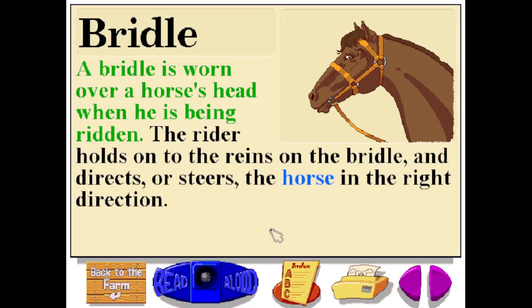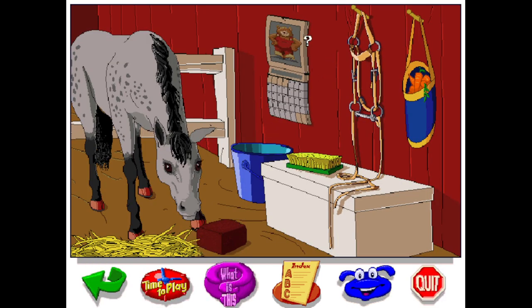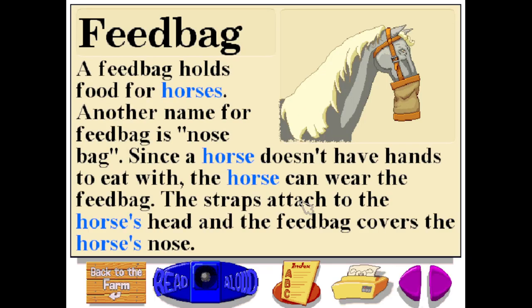A bridle is worn over a horse's head when he is being ridden. The rider holds on to the reins on the bridle and directs or steers the horse in the right direction. A feed bag holds food for horses. Another name for a feed bag is nose bag. Since a horse doesn't have hands to eat with, the horse can wear the feed bag. The straps attach to the horse's head and the feed bag covers the horse's nose.